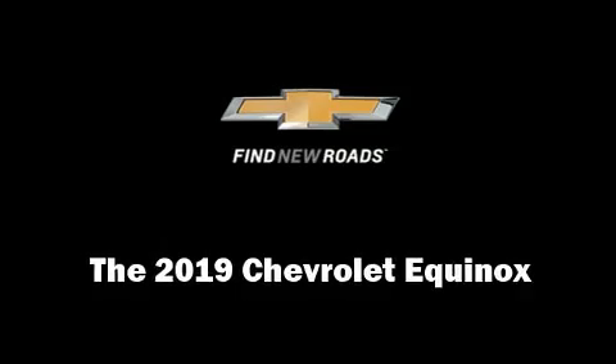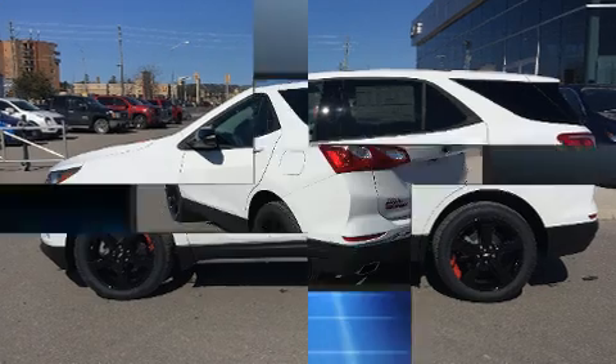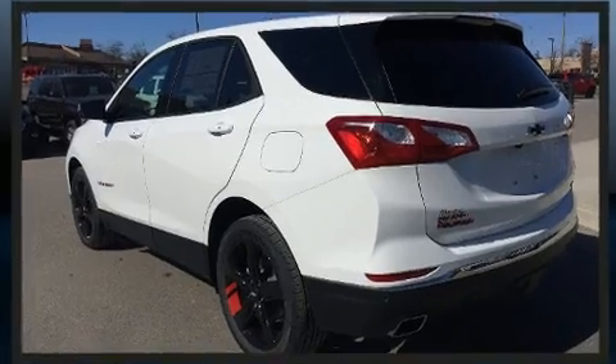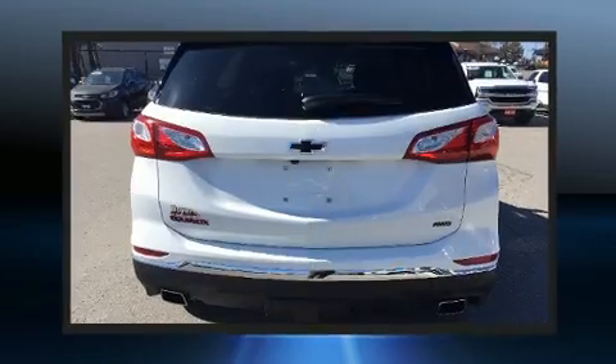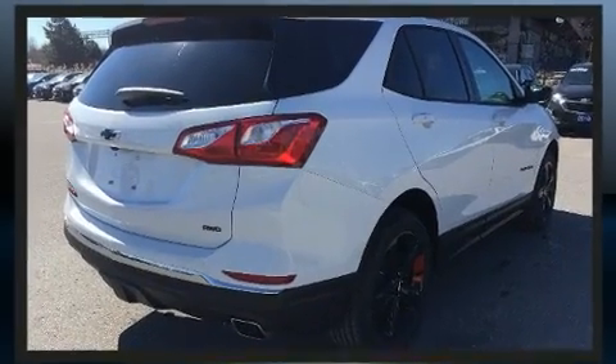Load your family into the 2019 Chevrolet Equinox. Smooth gear shifts are achieved thanks to the two-liter four-cylinder engine. For added security, dynamic stability control supplements the drivetrain.